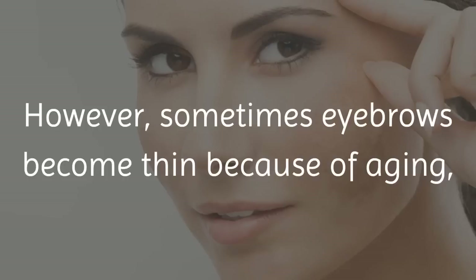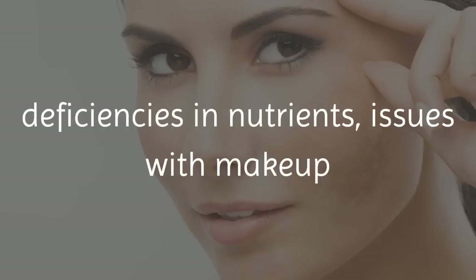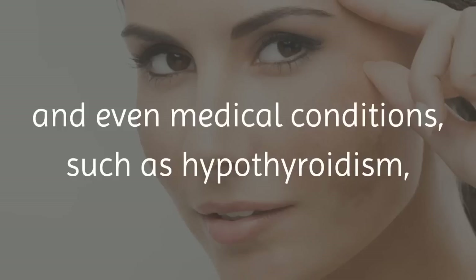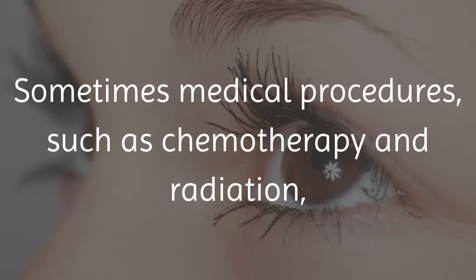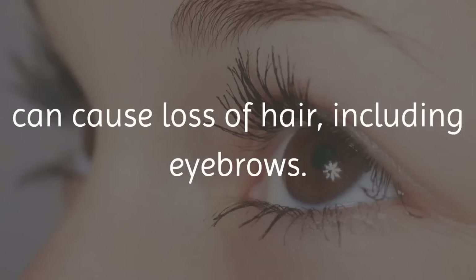However, sometimes eyebrows become thin because of aging, deficiencies in nutrients, issues with makeup and even medical conditions such as hypothyroidism, eczema and alopecia areata. Sometimes medical procedures such as chemotherapy and radiation can cause loss of hair, including eyebrows.